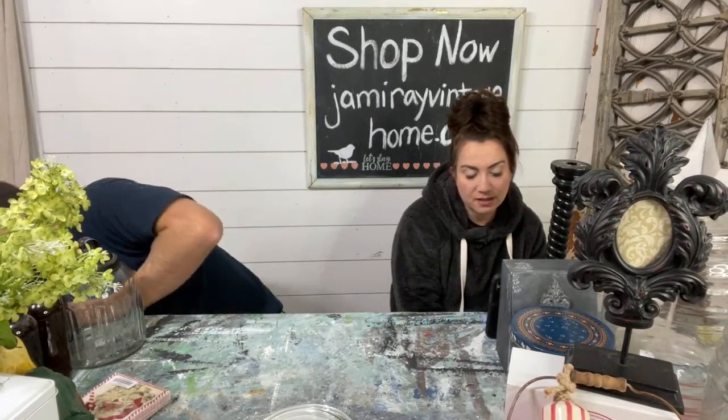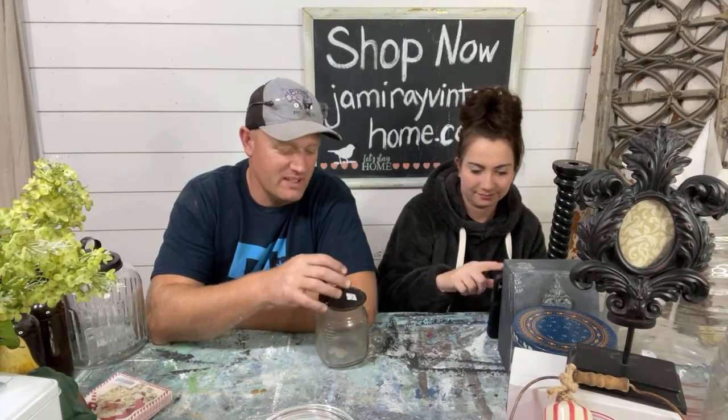Yumiko sent a Super Chat of $5 saying she bought the umbrella stand and it'll be fun watching it get painted. Do you want Zeb to paint it or me? If you want to see it get done, have Jamie paint it. If you want a fun color, Zeb can paint it.